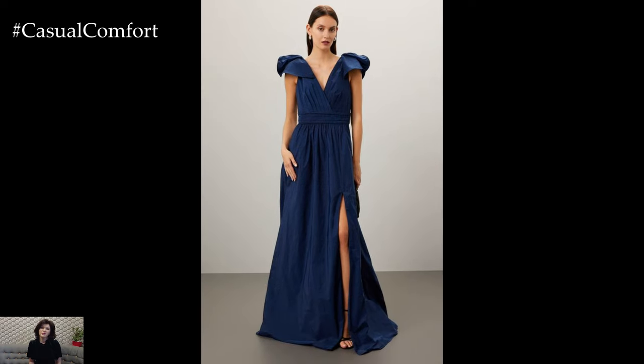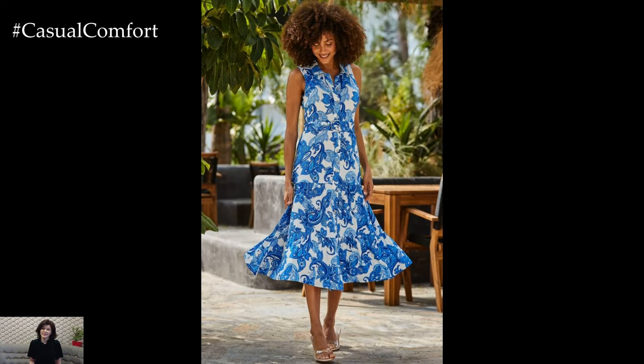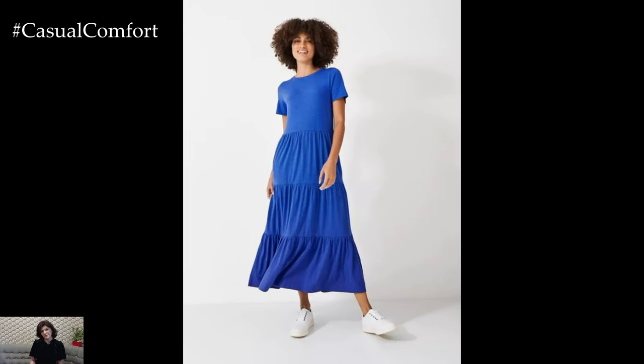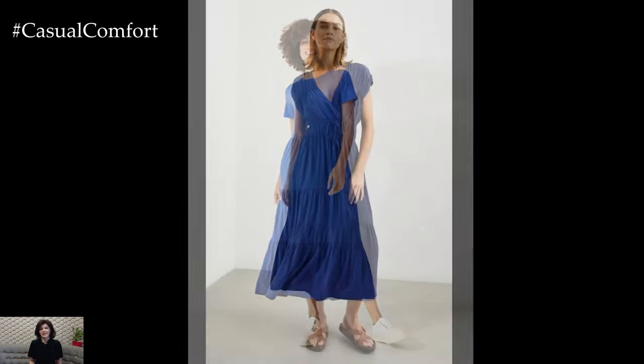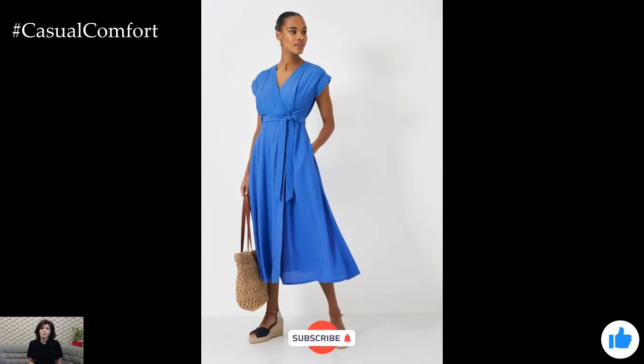Blue dresses are a must-have for any summer wardrobe, offering a range of styles that cater to different tastes and occasions. Whether you prefer the lightness of a sundress, the elegance of a maxi dress, the casual vibe of a chambray shirt dress, the flattering fit of a wrap dress, or the versatility of a midi dress, there's a blue dress out there for you. We hope these ideas inspire you to embrace blue this summer and create stunning outfits that reflect your personal style.